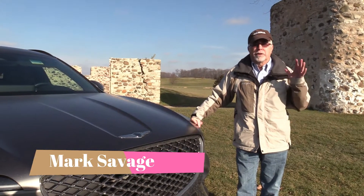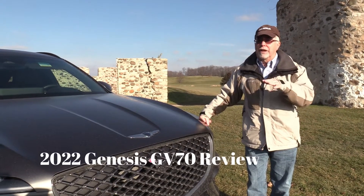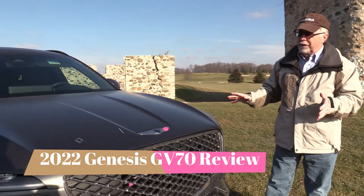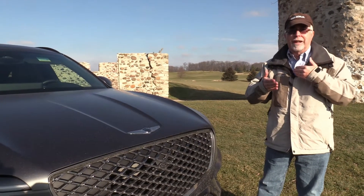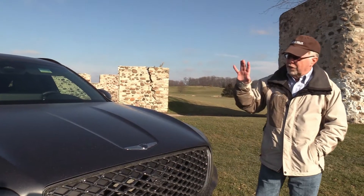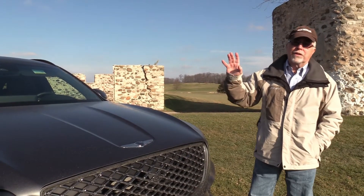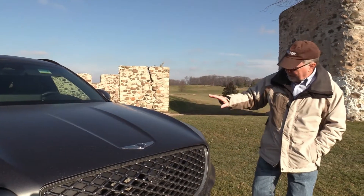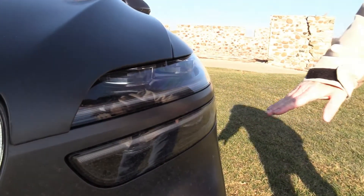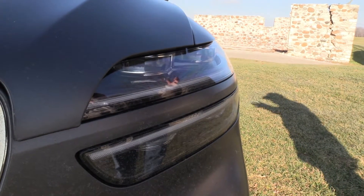Mark Savage here with Savage on Wheels. We're talking luxury compact sport utilities today. This is the Genesis GV70 — there's an 80 that's a little bit larger, but this is the compact version. It's a beautiful vehicle. Genesis, Hyundai, and Kia seem to have figured out styling and made some awesome-looking vehicles. Beautiful grille — all Genesis models have the two horizontal lights, and this is on the same platform as the G70 automobile.